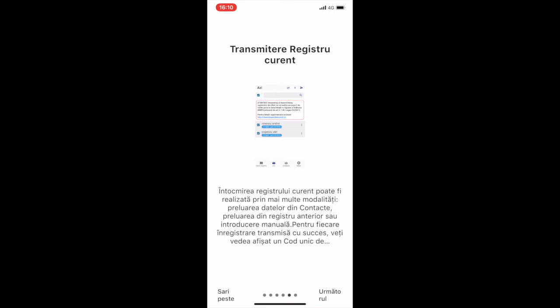There are more ways in which the register may be done: by either importing data from contacts, importing them from the previous register, or manual filling in of data.